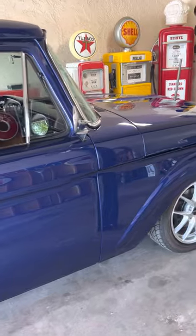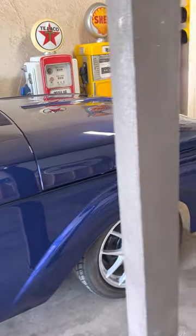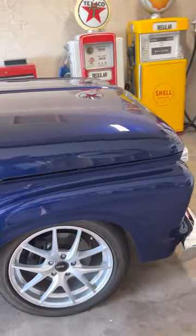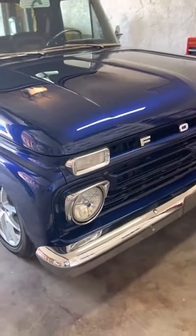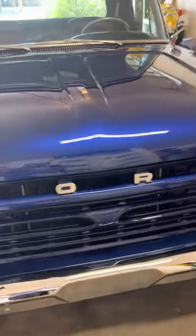Super nice paint and bodywork, super straight. There's no dents or dings — looks great in the sunlight. It's got HID headlights with LED tail lights.